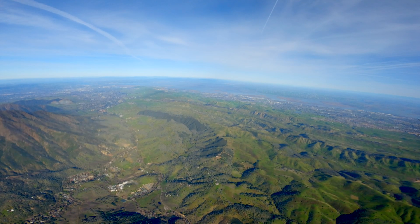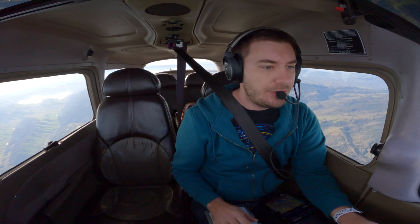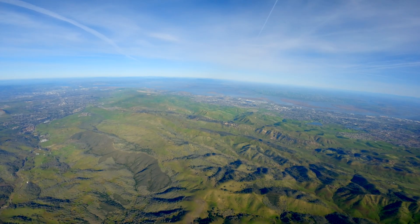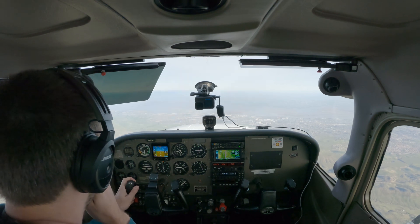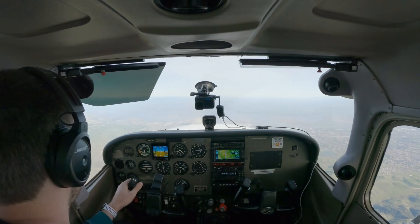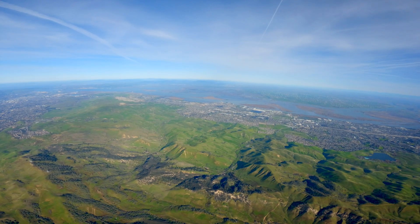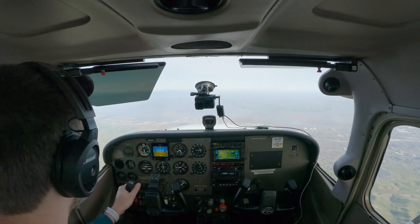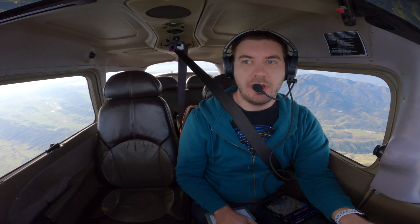November 2129C, contact Travis 119.9, good day. Travis approach, Skyhawk 129C, 6,500. Skyhawk 129C, Travis approach, altimeter 3015. 3015 — and question: are the alert areas active? November 2129C, it is active, but you can descend through it. So either there is no flight activity at all, which would match ADS-B — although technically they don't have to use that because it's the military. But either way, they'll be looking out for us and we're on frequency, they know we're there, so all good.